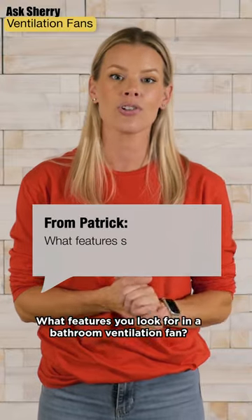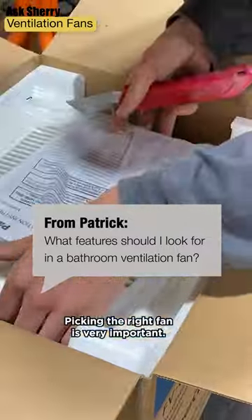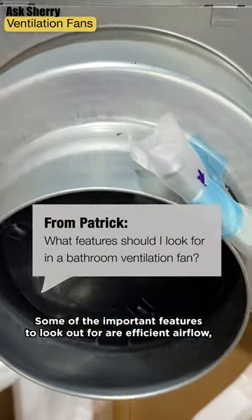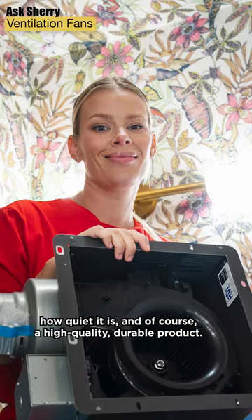Question from Patrick: What features should I look for in a bathroom ventilation fan? Picking the right fan is very important. Some of the important features to look out for are efficient airflow, how quiet it is, and of course a high quality durable product.